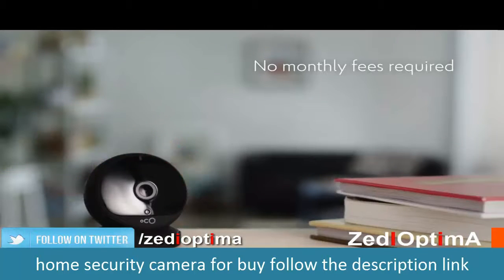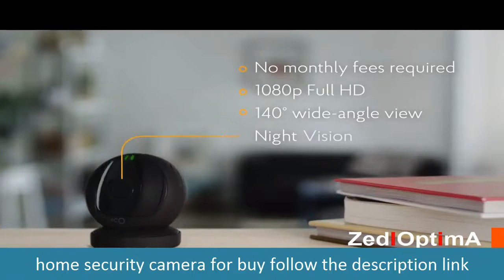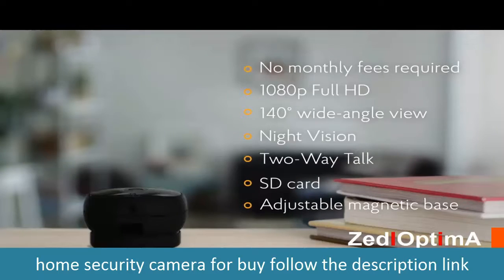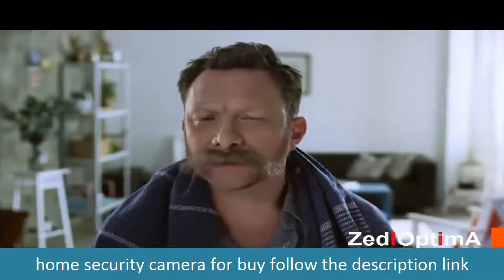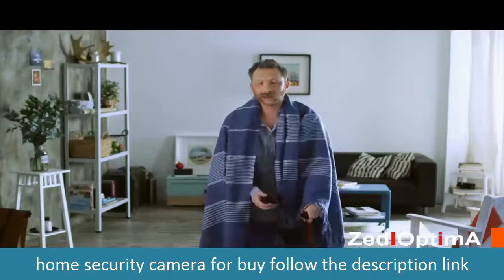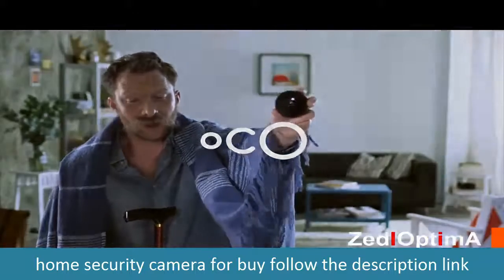Our dream is to bring fully featured and affordable security devices to every home. Jump in together — we can do it. One day you'll tell your grandchildren that you helped these great guys launch this really cool thing.